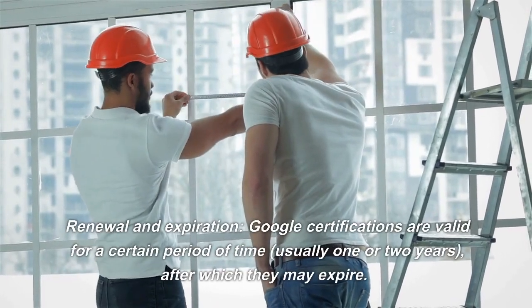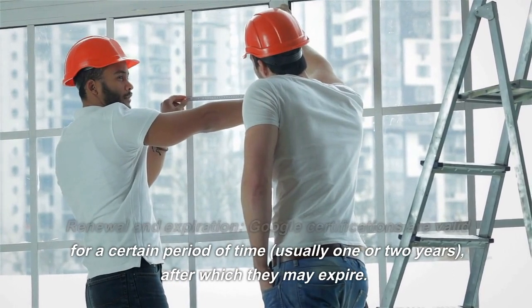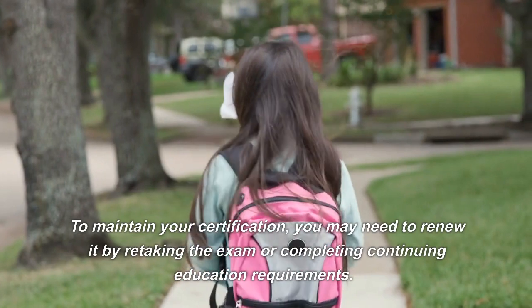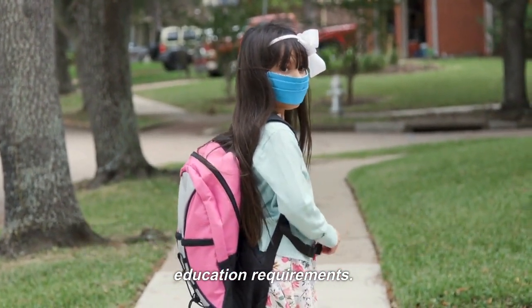Renewal and Expiration: Google Certifications are valid for a certain period of time, usually one or two years, after which they may expire. To maintain your certification, you may need to renew it by retaking the exam or completing continuing education requirements.